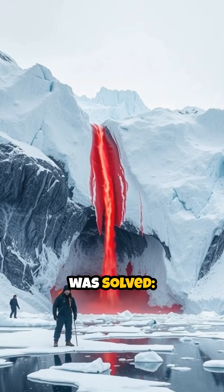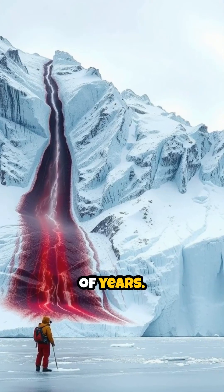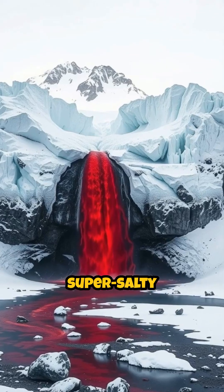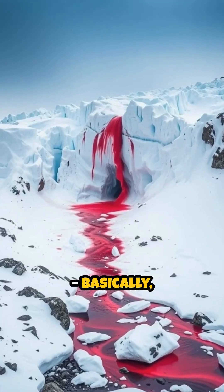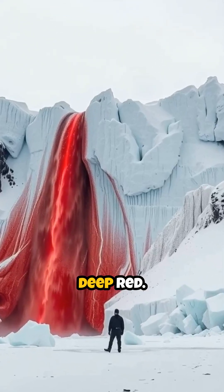The mystery was solved. Deep beneath the glacier, there's a subglacial lake trapped for millions of years. This lake is incredibly salty and rich in iron. When this iron-rich, super salty water seeps out and hits the air, the iron oxidizes — basically, it rusts — just like old metal, turning the water a shocking deep red.